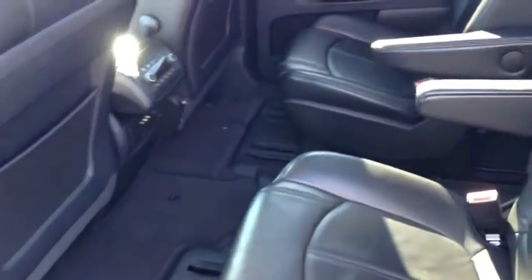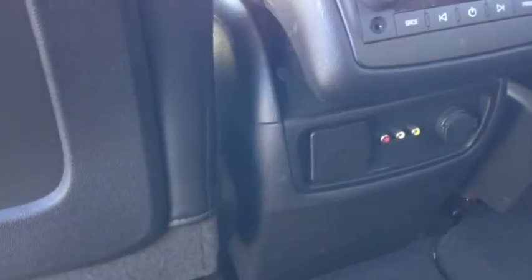Moving to the middle row, there are two captain's chairs with black leather seating surface, some climate controls, and video and audio inputs for the DVD player.